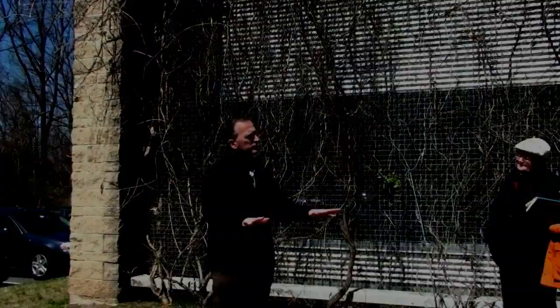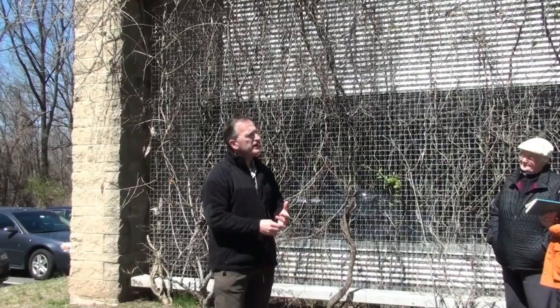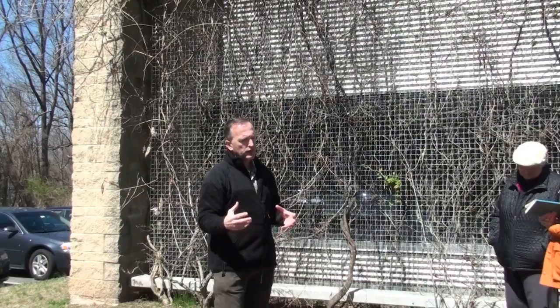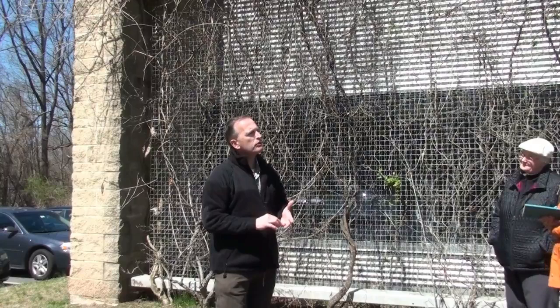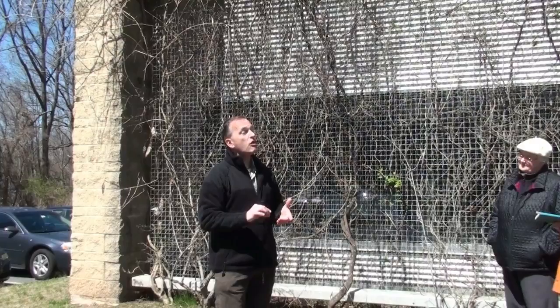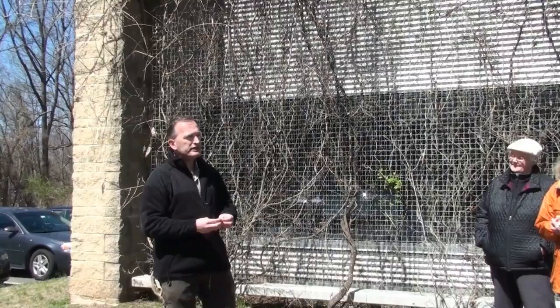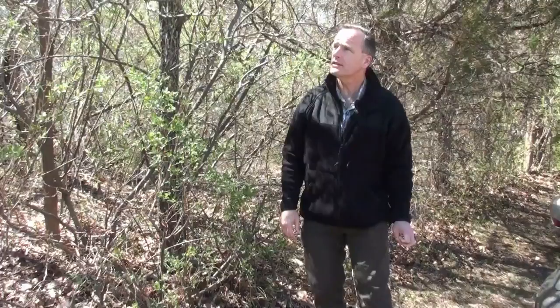Lesser celandine has tubers underground, so you're looking at a combination of seedbed and roots. You'll need multiple applications over time to exhaust the seed source and the roots. Unfortunately there are now multiple species of lesser celandine — some more aquatic and some more upland — so it's not just a floodplain issue anymore. Right now it's not too late — the plants are all green, so zap them now, before everything else explodes. The next few weeks is a really good time.